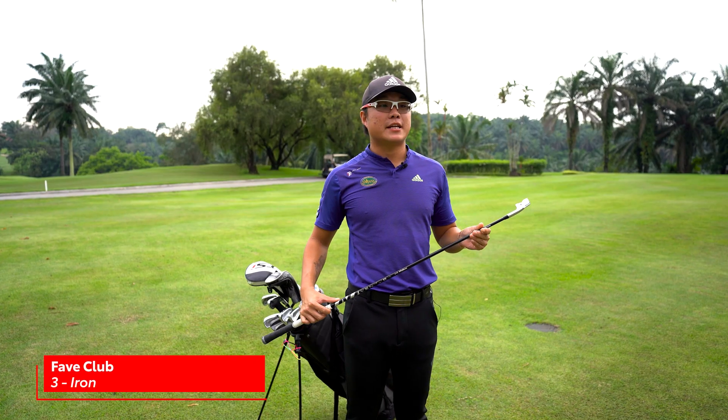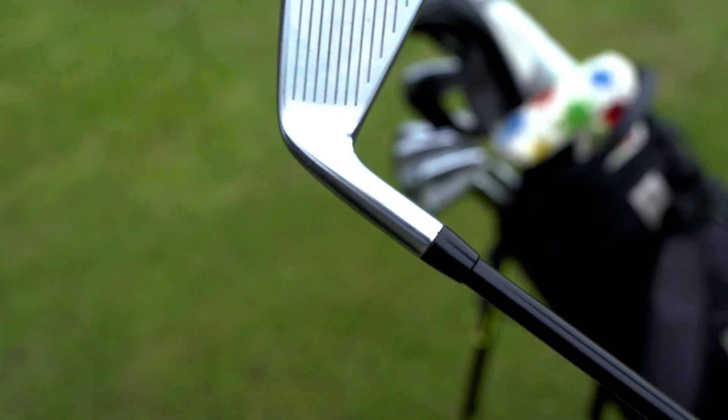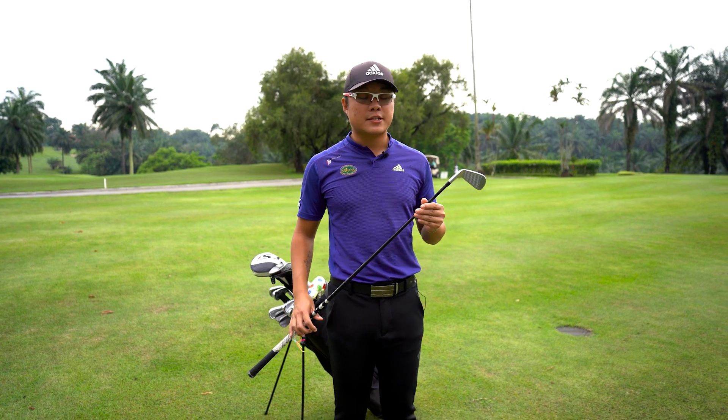My favorite club is the TaylorMade P790 3 iron. It acts as my driving iron off the tee. I like it because it's the most versatile club in my bag. I like to hit it off narrow par fours off the tee box, and I also like to approach into par fives on second shots with it. I usually carry it about 240 yards.